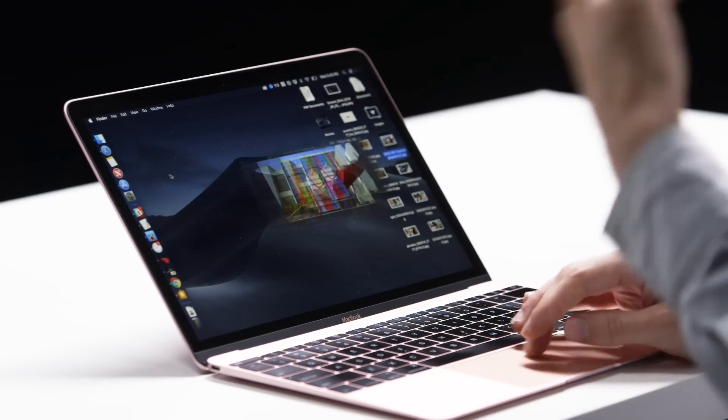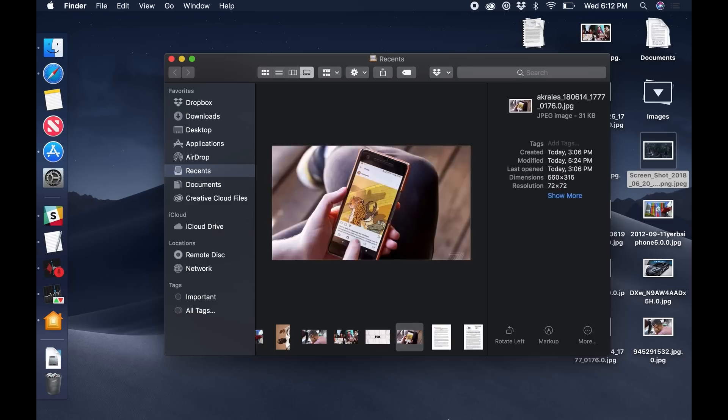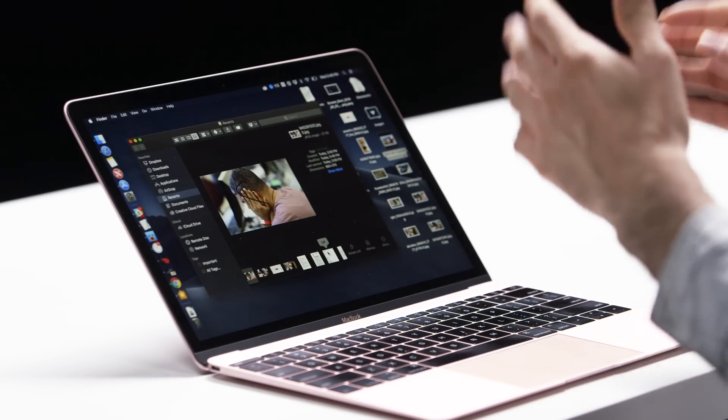That feature is also available in the Finder in a new view mode. If you remember CoverFlow — that option that started in iTunes as a way to view album art and then made it into Finder, and then I don't think anyone ever used it — Apple now has a more useful version of that called Gallery. It shows one thing at a time, but it also shows information about that item beside it, so you can see the metadata and have some options to interact with it. It's a nice option to have, and it's always good to see Apple paying attention to the Finder.